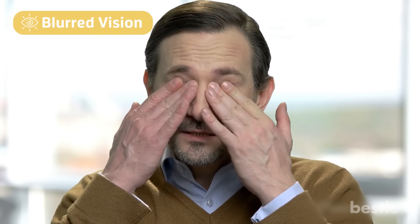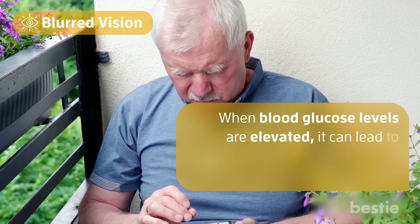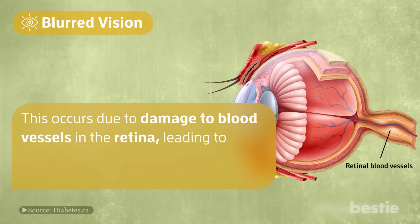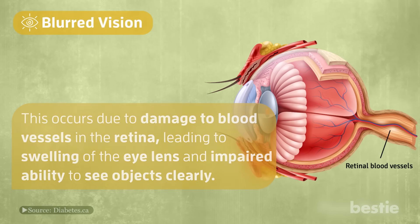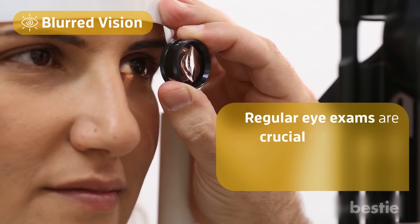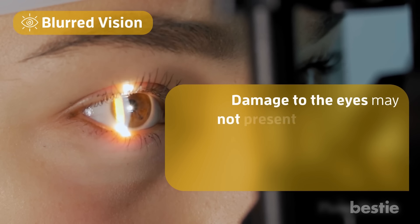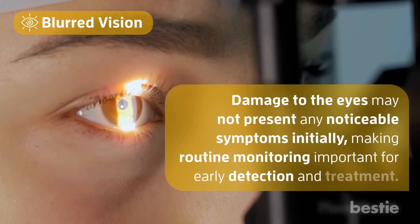Number 6: blurred vision. When blood glucose levels are elevated, it can lead to temporary or persistent blurred vision in people with diabetes. This occurs due to damage to blood vessels in the retina, leading to swelling of the eye lens and impaired ability to see objects clearly. Blind spots may also occur. Regular eye exams are crucial for individuals with type 2 diabetes, especially after diagnosis. Damage to the eyes may not present any notable symptoms initially, making routine monitoring important for early detection and treatment.